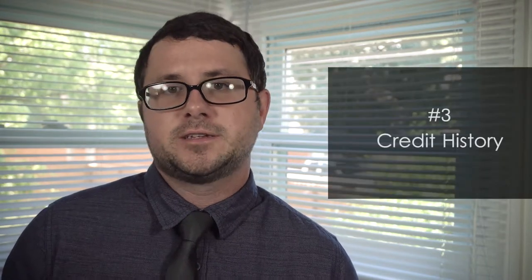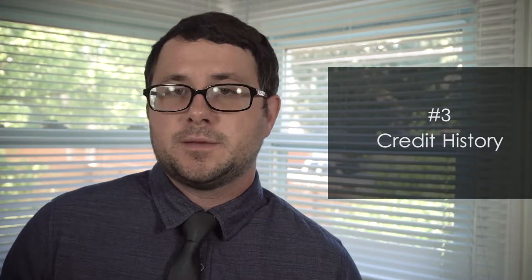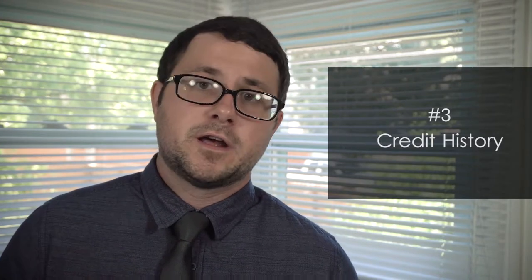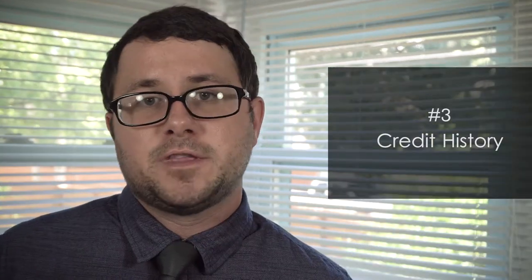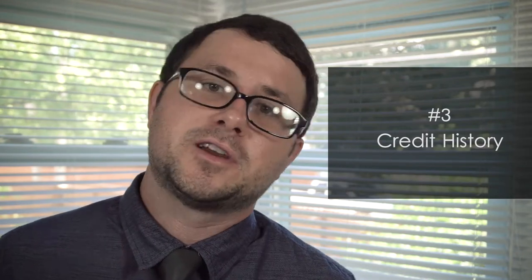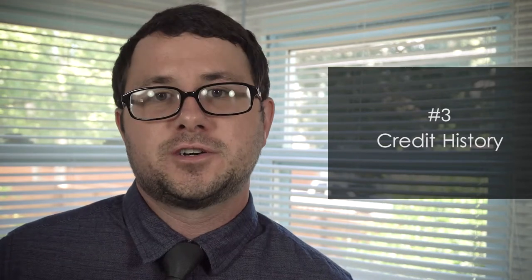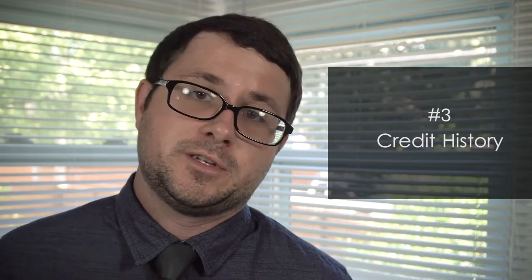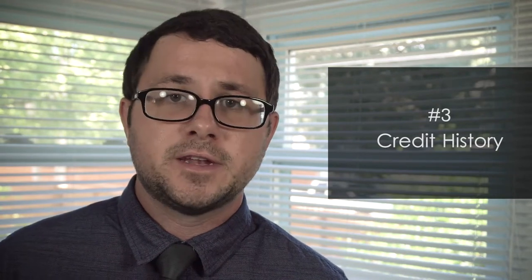The third thing a lender will consider when you apply for a mortgage loan is your credit history. You have to think back to all the loans you've taken out in your lifetime so far. These can be things like credit cards, a car loan, or even another mortgage you've taken out. You have to think back to even when you first turned 18 — maybe you took out a store credit card because you had to have that shirt or those ripped jeans that were totally in at the time.